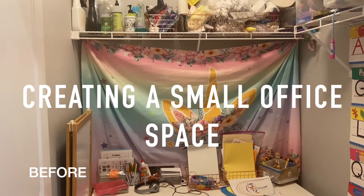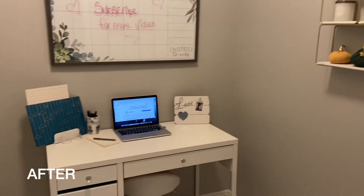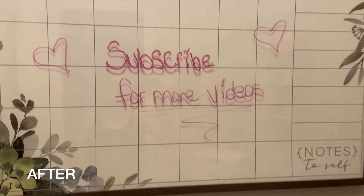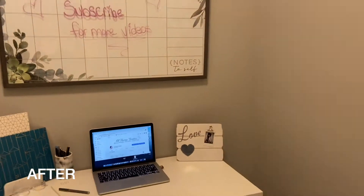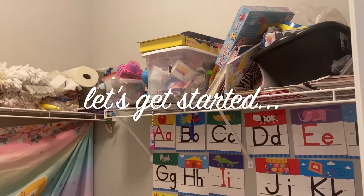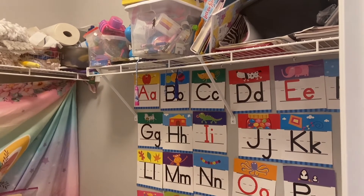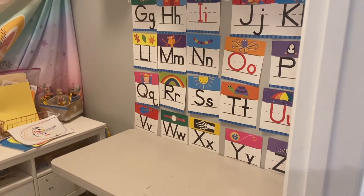Hey guys, welcome! I am All Things Jessica, and today I'm gonna be creating an office in the same room I created a small study room before — now I'm gonna transform it and make myself an office. If you like these kinds of videos, please don't forget to like and subscribe. If you're new here, welcome! I'm Jessica and I make cleaning motivation, home decor, and lifestyle videos.